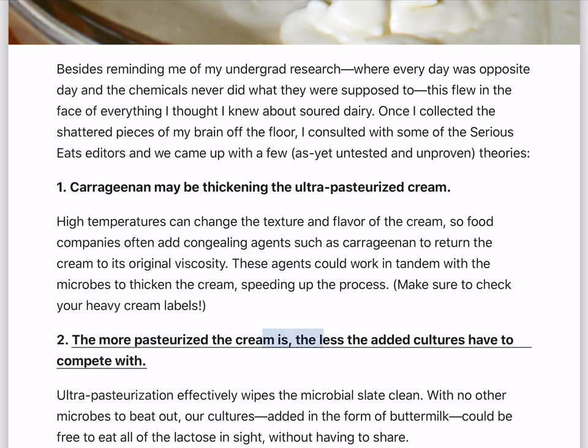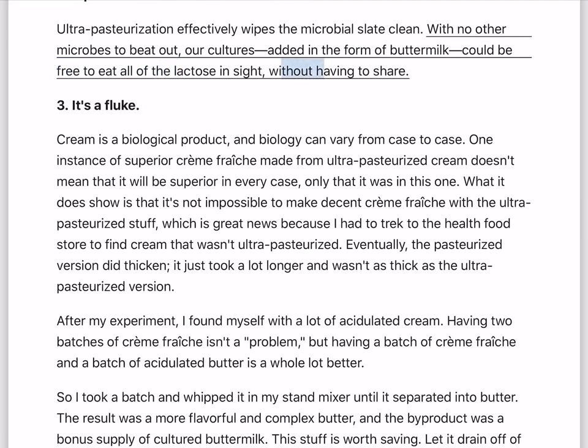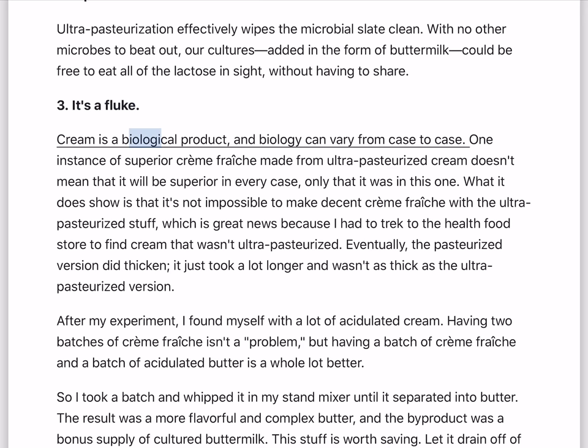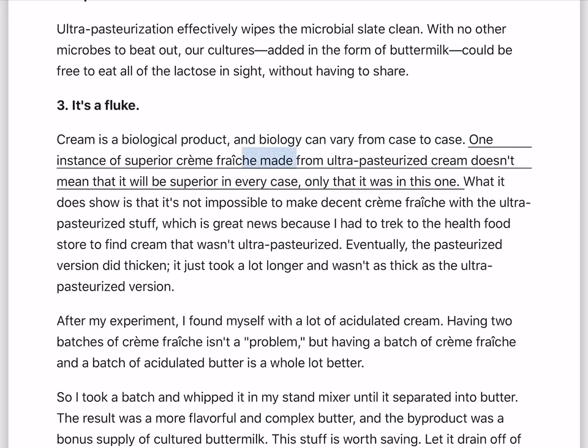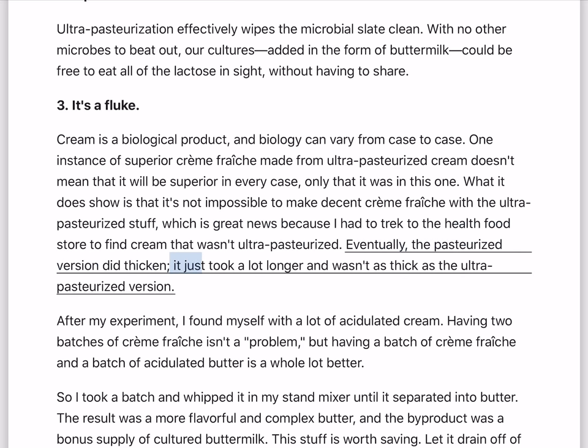Second: the more pasteurized the cream is, the less the added cultures have to compete with. Ultra-pasteurization effectively wipes the microbial slate clean. With no other microbes to beat out, our cultures — added in the form of buttermilk — could be free to eat all of the lactose in sight without having to share. Third: it's a fluke. Cream is a biological product, and biology can vary from case to case. One instance of superior creme fraiche from ultra-pasteurized cream doesn't mean it will always be superior. What it does show is that it's not impossible to make decent creme fraiche with ultra-pasteurized cream. Eventually, the pasteurized version did thicken, it just took longer and wasn't as thick.